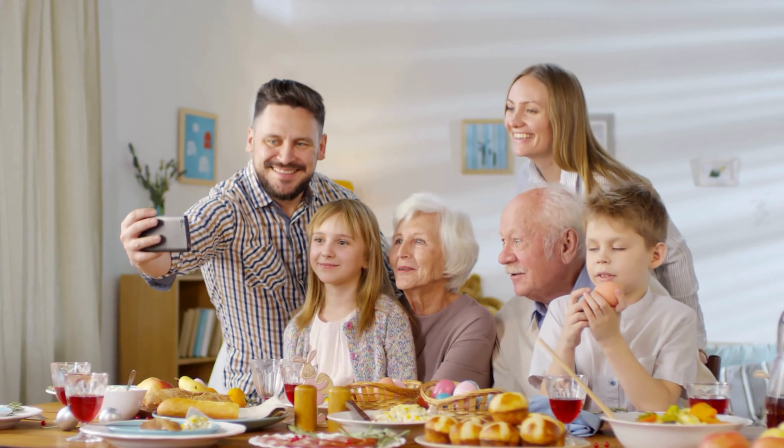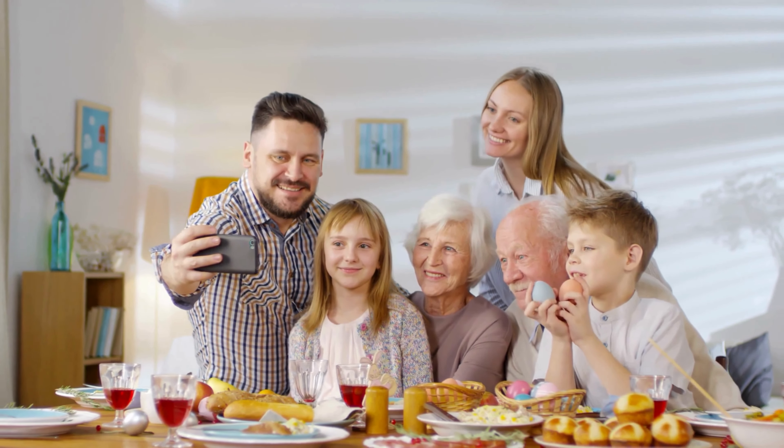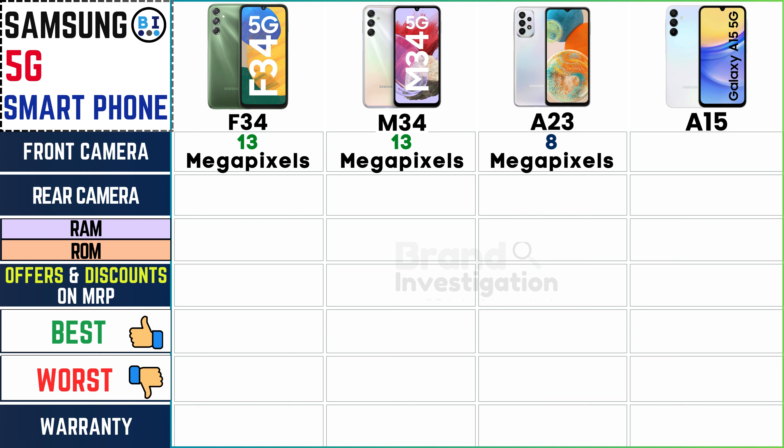Assess front camera quality for stunning selfies and clear video calls. The Samsung F34 and M34 feature 13 megapixels. The Samsung A23 boasts 8 megapixels. And the Samsung A15 also offers 13 megapixels, ensuring sharp and clear selfies as well as video calls for all Samsung 5G smartphone users.